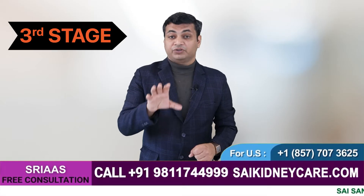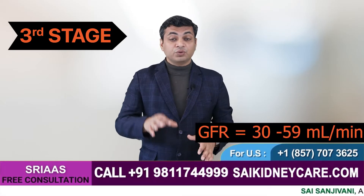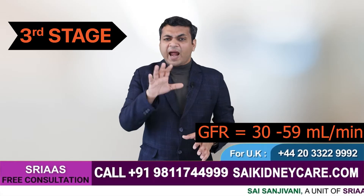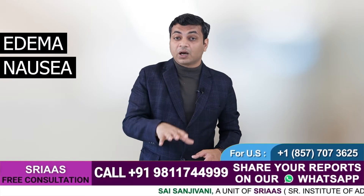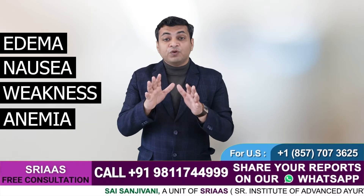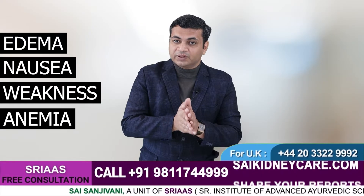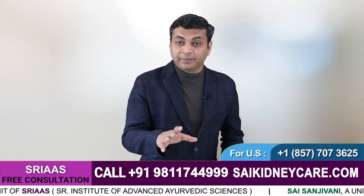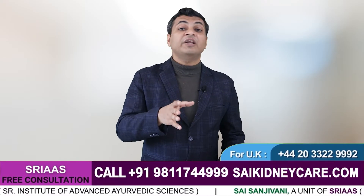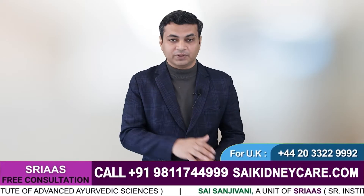Stage 3 is called the moderate stage, where your GFR level gets to 30 to 59 ml per minute. At this stage, you are likely to observe a few symptoms like edema, nausea, weakness, and anemia. You may feel tense and stressed when you learn about your kidney disease, but you need not panic. Rather, you should consult a specialist or a nephrologist as soon as possible and start a good treatment with the essentially required changes in your diet. I will tell you about what type of treatment after explaining the 4th and 5th stages.